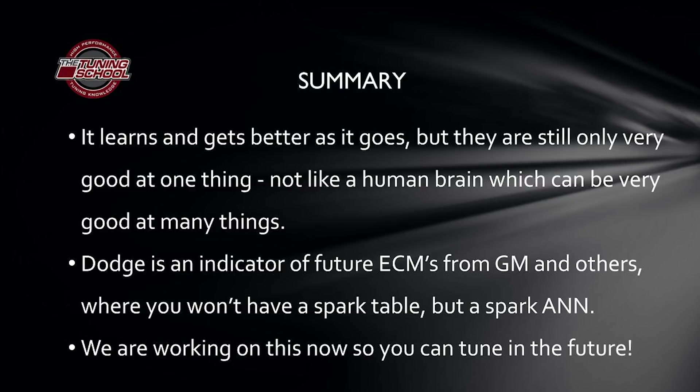Here's the upside: every neural network is really good at one thing, whether it's spark, airflow, or something else. So looking at Dodge as our basis for experience and knowing this is coming to GMs and probably others, we're working on methods to create calculators and neural network creators. When you get those vehicles in the future, you'll be able to replace the neural network with one that lets you input your modifications — like a boost curve from a supercharger — and specify where you want spark to fall. We're working hard on these tools to ensure the longevity of our industry.